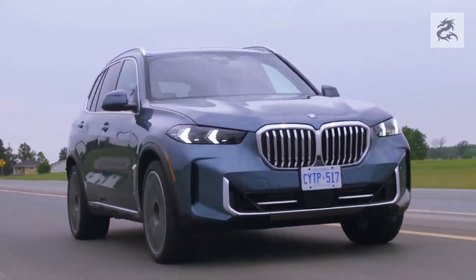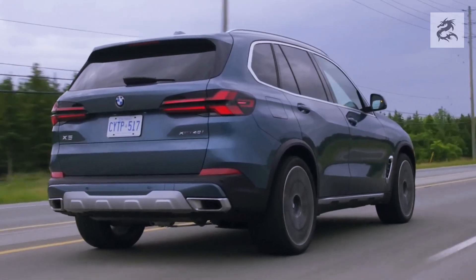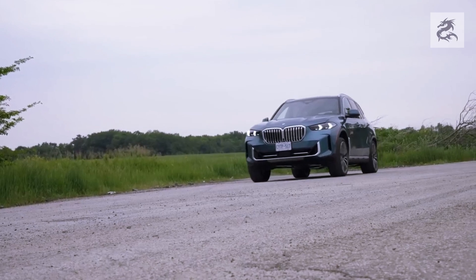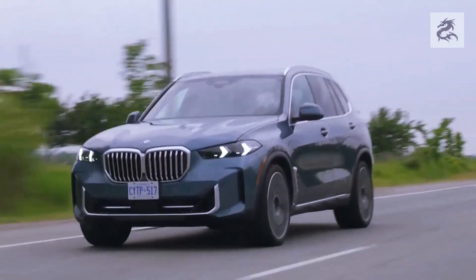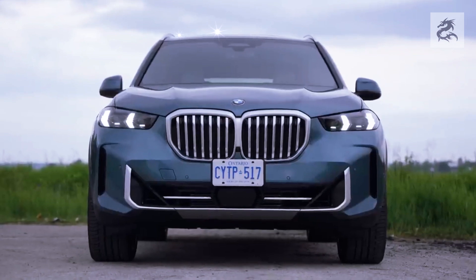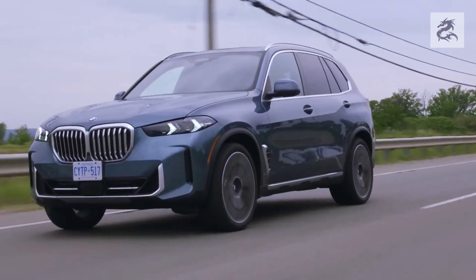BMW's iconic kidney grille also features prominently in the front design of the X5. This big and bold grille dominates the front of the vehicle and reflects BMW's powerful appearance. The grille can be offered in chrome or black finish depending on the model and equipment options.